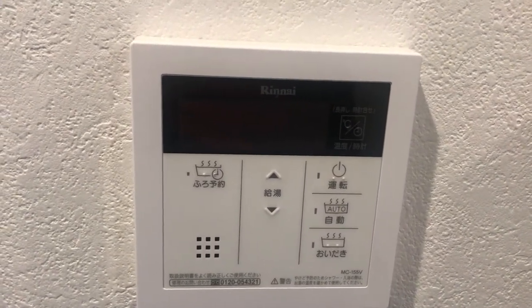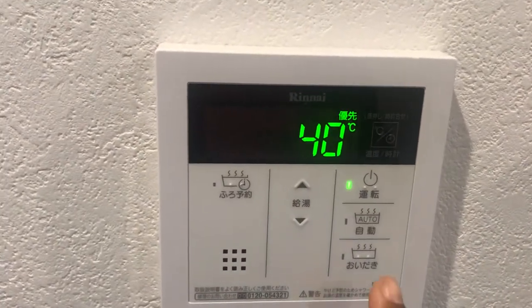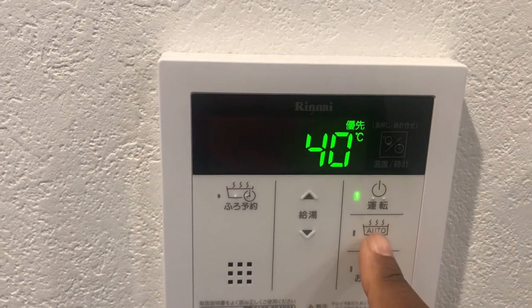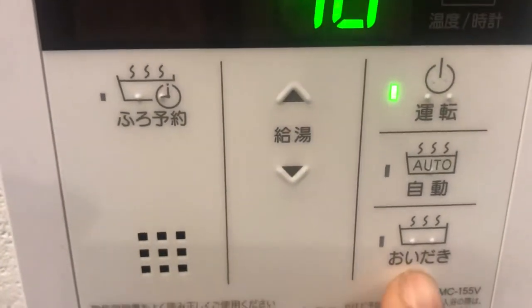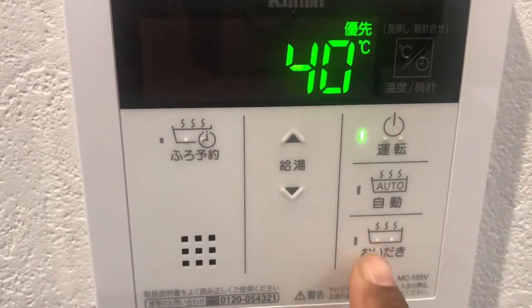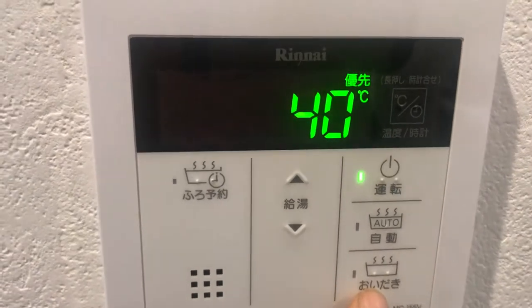You'll be using your gas bill to heat it up. To start, you just want to power it on. This auto button will automatically fill up the bath for you, and this button right here says 'oidaki,' which will heat up water that is already in the tub to whatever temperature it's set on.